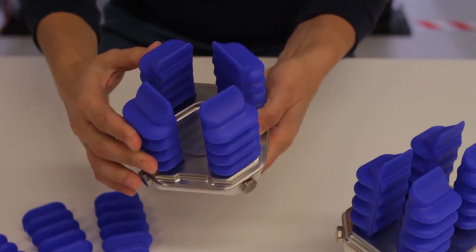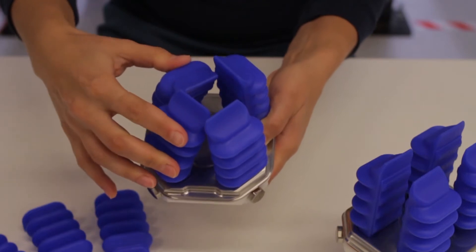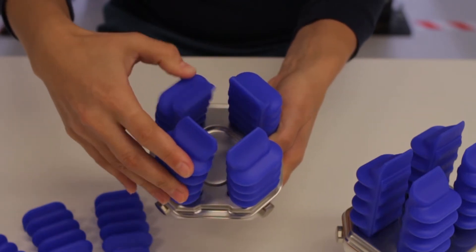Our patented technology has enabled the most flexible, adaptable robotic gripper, allowing you to solve difficult automation challenges not addressable through traditional technology.